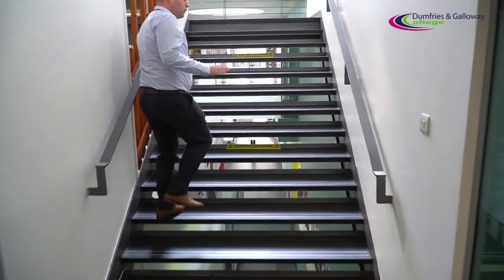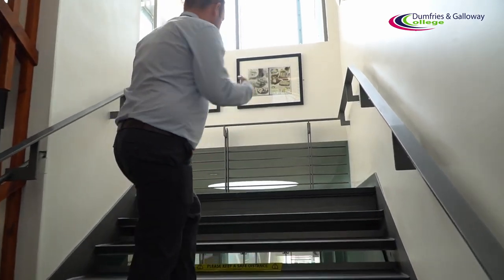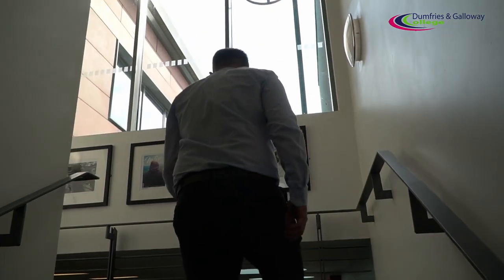It's important to note that this stairwell is a one-way stairwell. You can only go up here. The signage is clear and we've got a no-entry sign at the top as well.